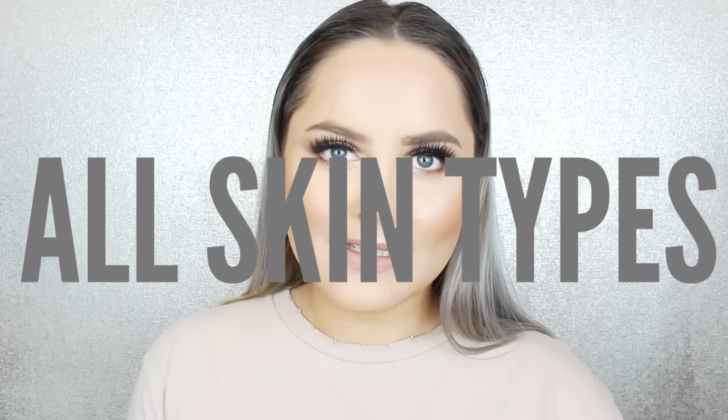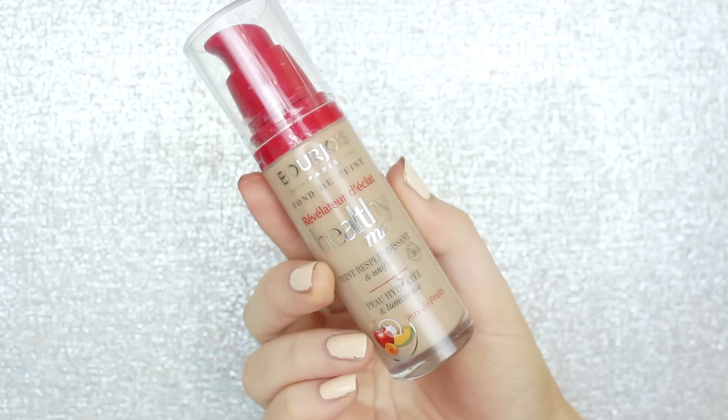This next foundation is good for all skin types, especially dry to normal to combination skin — this is perfect. This is the Bourjois Healthy Mix Foundation. It has medium coverage, it's really buildable, looks super beautiful and healthy on the skin — that name is really fitting. It's a luminous glow, and I can even use this with my oily skin. You'll just probably need to blot more than with a mattifying foundation.